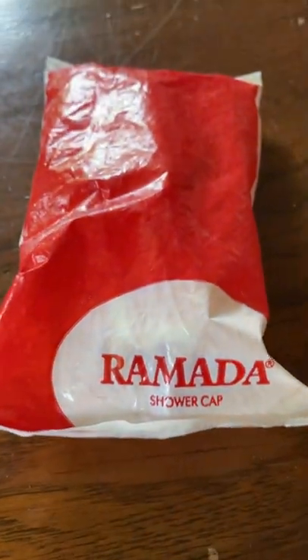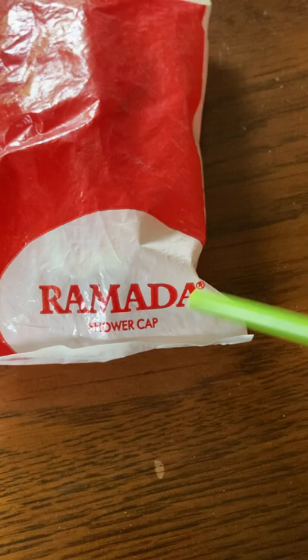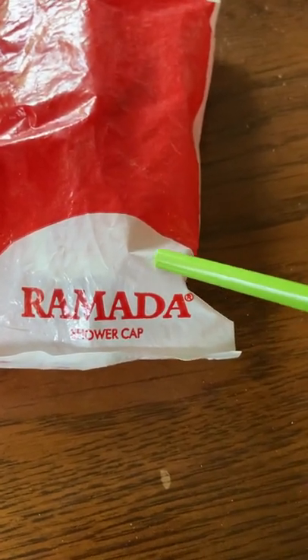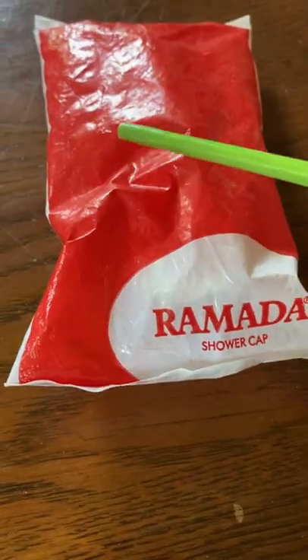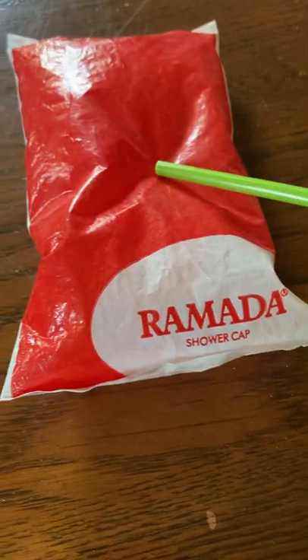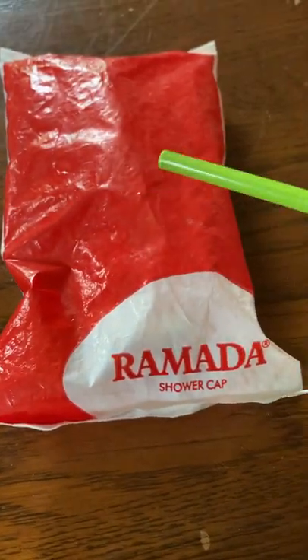One of the roadshow guests brought in this very interesting piece. I'll straighten it out for you so you can see. This is another very, very sought-after shower cap in the original packaging. You can see the Ramada logo. There's a trademark signature there, so you know this is the real deal. You can see that the plastic is still very pliable, just as if it was taken out of a mid-80s Ramada Inn yesterday.